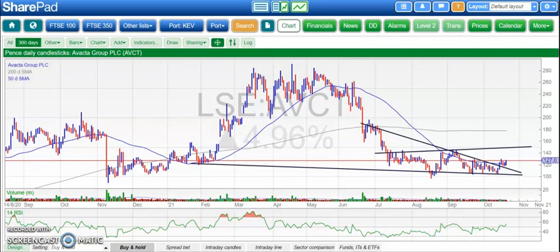Hi, this is Zach Meir with the Bulletin Board Heroes here at Vox Markets for Wednesday the 20th of October.